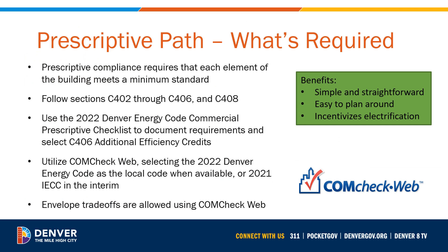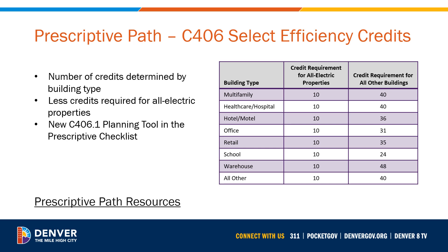Now let's explore the different pathways, starting with the prescriptive path. Prescriptive compliance requires that each element of the building meets a minimum standard. It is a check-the-box compliance process that utilizes ComCheck to demonstrate compliance and allows for envelope trade-offs as long as you still meet the backstop. The use of Section C406 allows teams to choose energy efficiency credits from a standard menu, making the prescriptive path very easy to use and plan around. Denver has amended Section C406 with a new menu of efficiency credits; how many credits are required will depend on building type and fuel source. All-electric properties will require fewer credits than mixed fuel properties. Check out Denver's updated prescriptive path checklist and new C406 planning tool to help plan your credit requirements early in the design process.